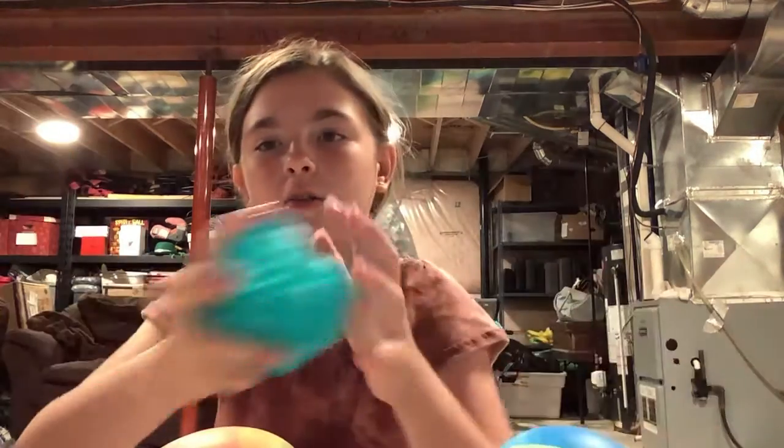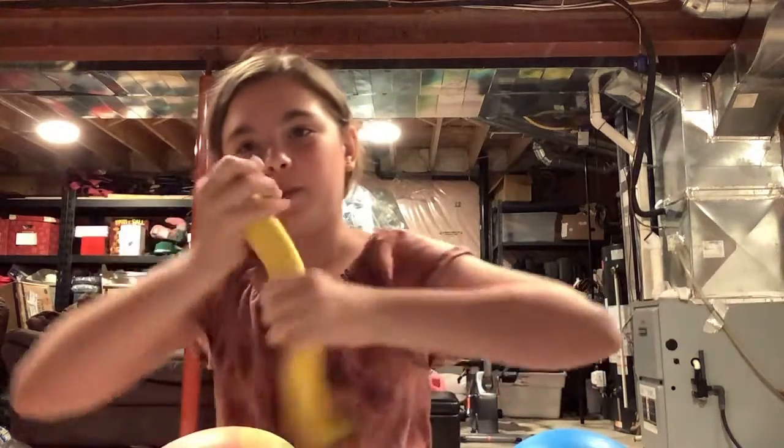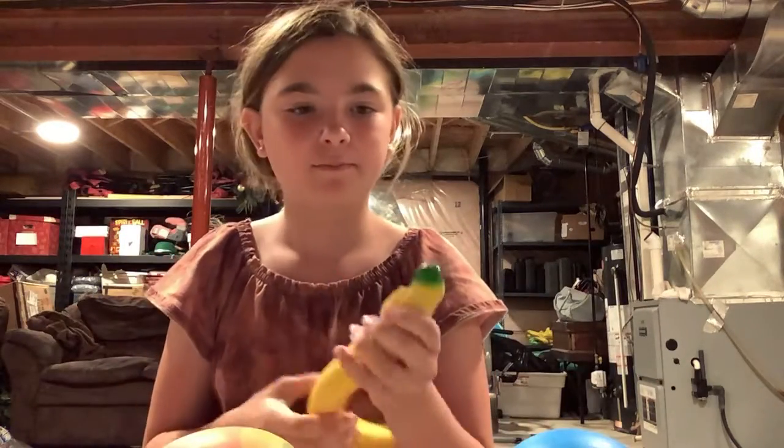My favorites are probably the Neatos and the Orbeez stress ball. Comment down below what your favorite one is. Comment down below what your favorite fidget is. I also forgot — I got a sand banana. And dirty-minded people, don't come after me. It's super soft. Yeah, these are my two favorites.